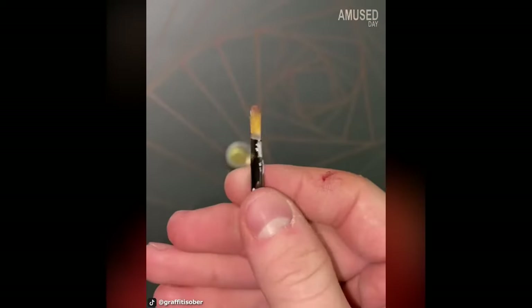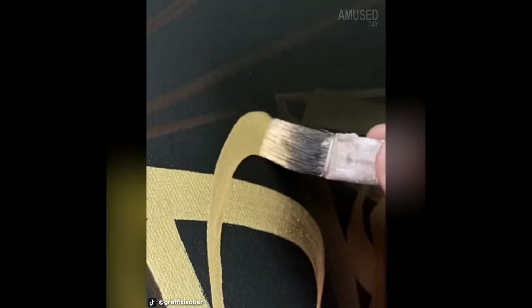Graffiti Sober uses gold paint and a brush to draw layered graffiti patterns on a black canvas, equipped with spray paint to add shadows so that it looks 3D.